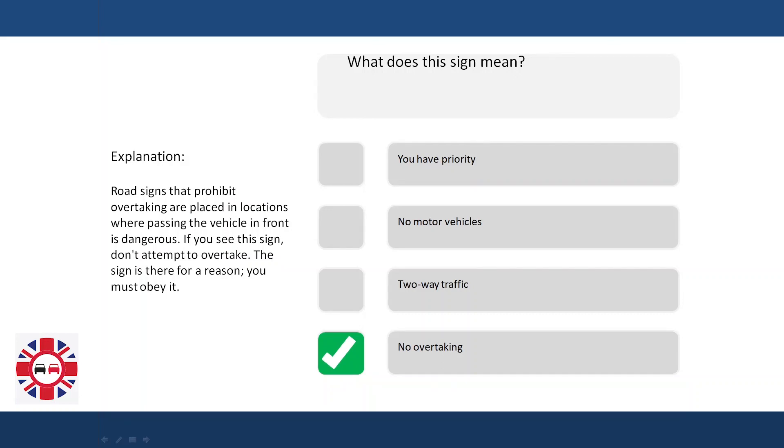Explanation. Road signs that prohibit overtaking are placed in locations where passing the vehicle in front is dangerous. If you see this sign, don't attempt to overtake. The sign is there for a reason — you must obey it.